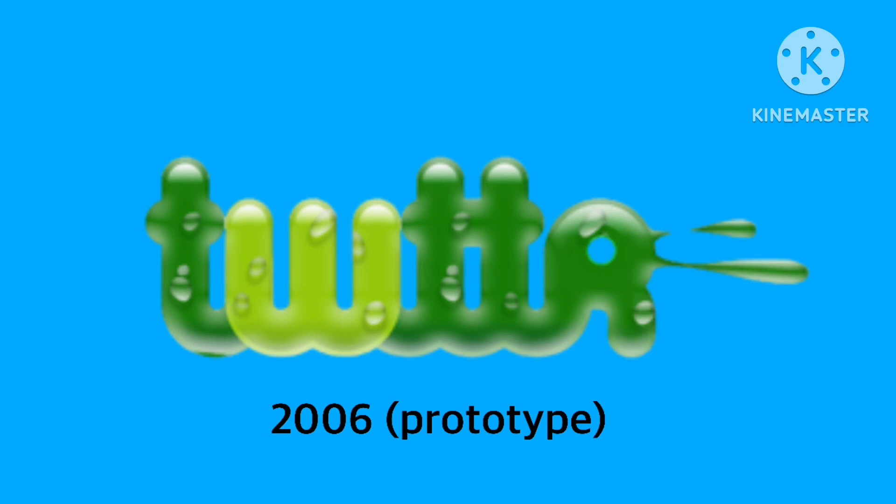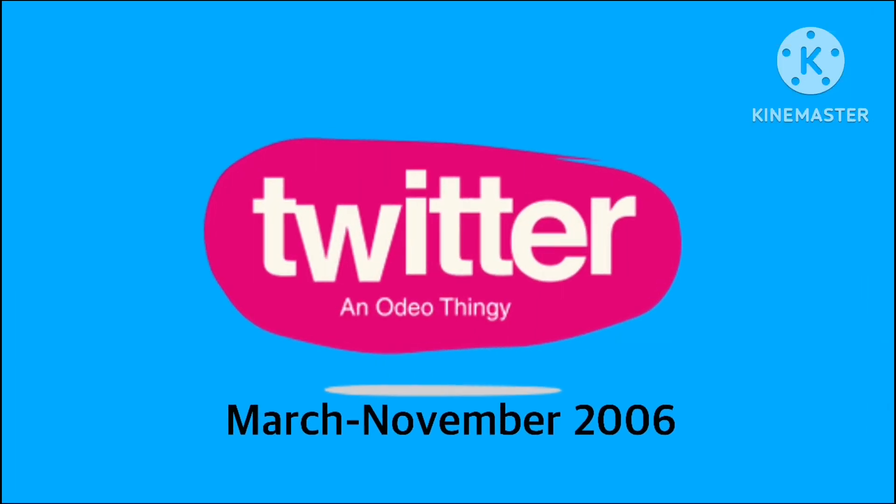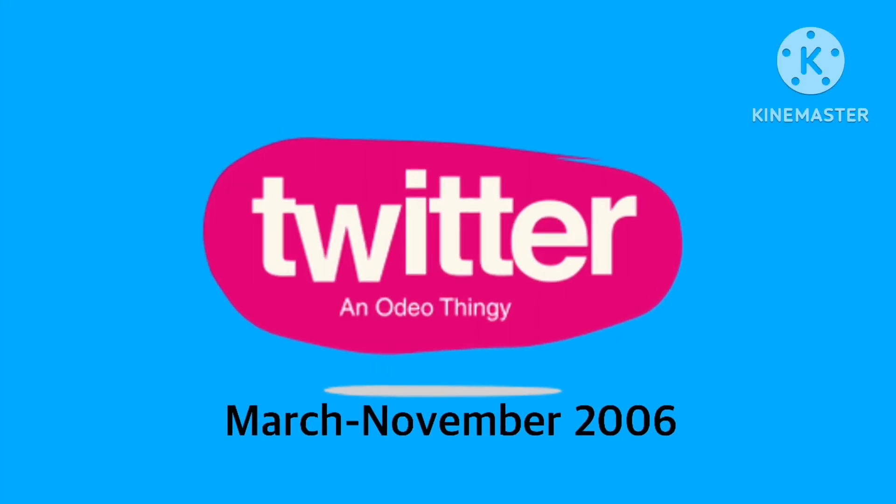And then we have the word 'Twitter' in white text. On the bottom there are some words and an audio icon. And they're inside a magenta or pink circle or oval, with shadows on the bottom again.